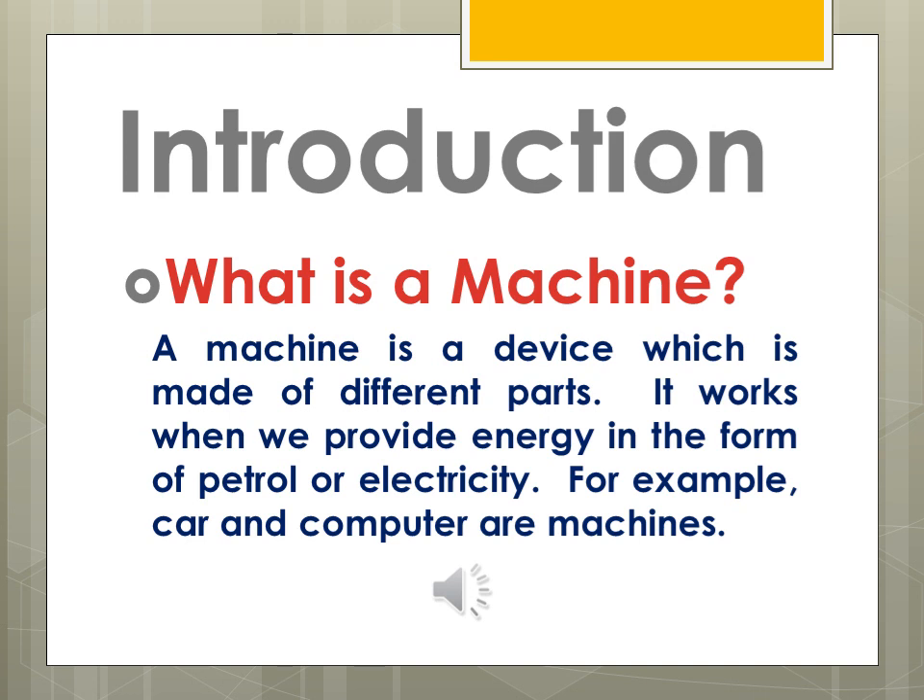Examples include a washing machine, computer system, or laptop. Each part of a machine performs its own function, and together all these parts comprise the machine and perform a single function — all parts work together to perform one function.